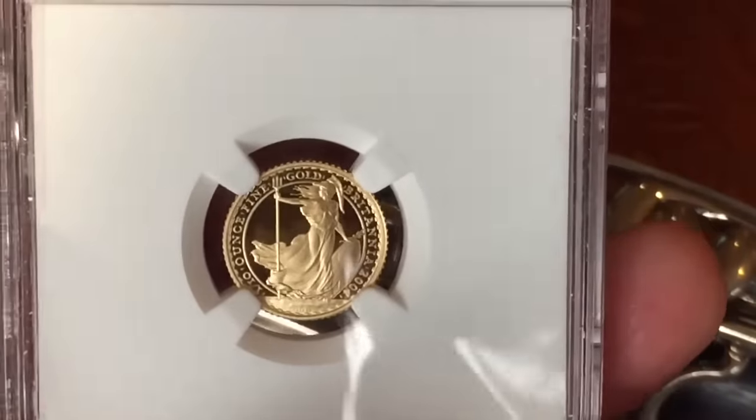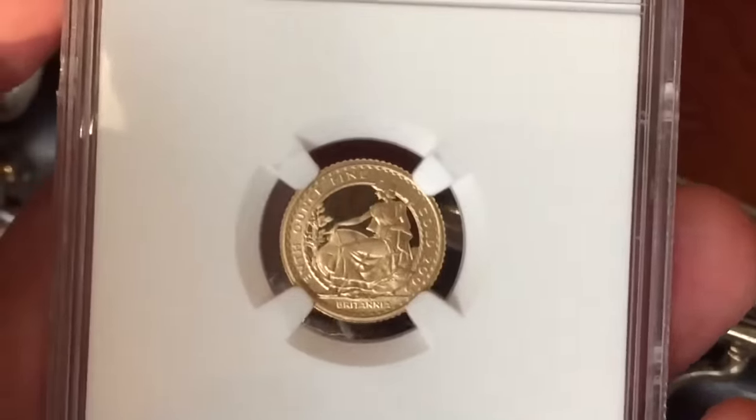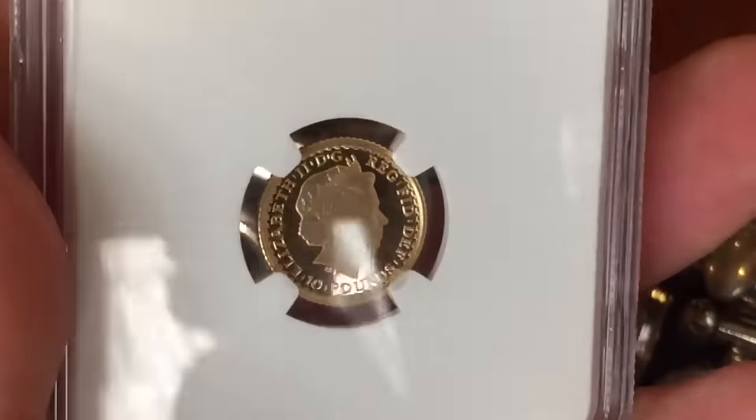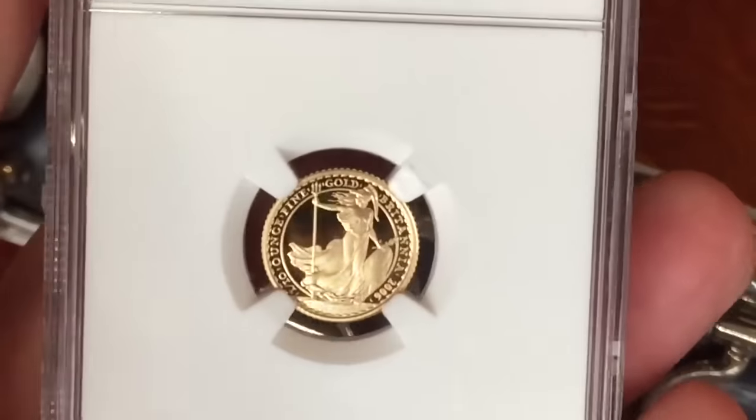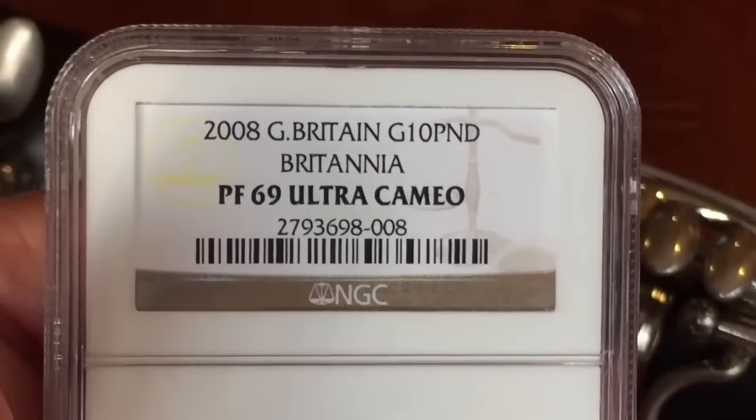There's holmium, and helium, and hafnium, and erbium, and phosphorus, and francium, and fluorine, and terbium, and manganese, and mercury, and nobelium, and magnesium, dysprosium, and scandium, and cerium, and cesium, and lead, praseodymium, and platinum, plutonium, palladium, promethium, potassium, polonium, and tantalum, technetium, titanium, tellurium, and cadmium, and calcium, and chromium, and curium.